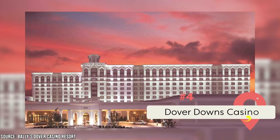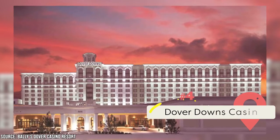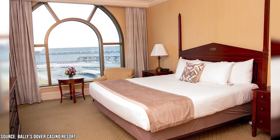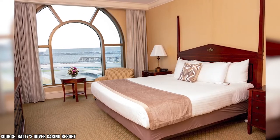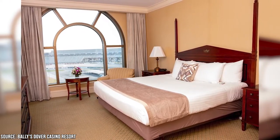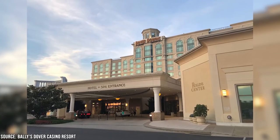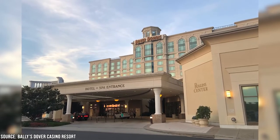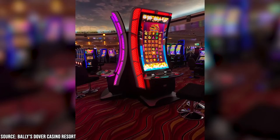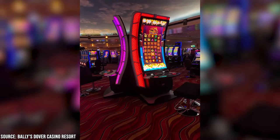Dover Downs Casino: Are you feeling lucky? If so, consider spending an evening playing slots and table games at one of Dover's premier casinos. While you can also have a full-fledged vacation stay here — as there's lodging available and plenty of other entertainment and relaxation options — a brief visit will also give you plenty to write home about. Dover Downs Casino is also impressive from an architectural standpoint, as both its exterior and interior are marvels of modern design and ingenuity. After working up an appetite, you can also enjoy a premium meal at one of the casino's various restaurants.